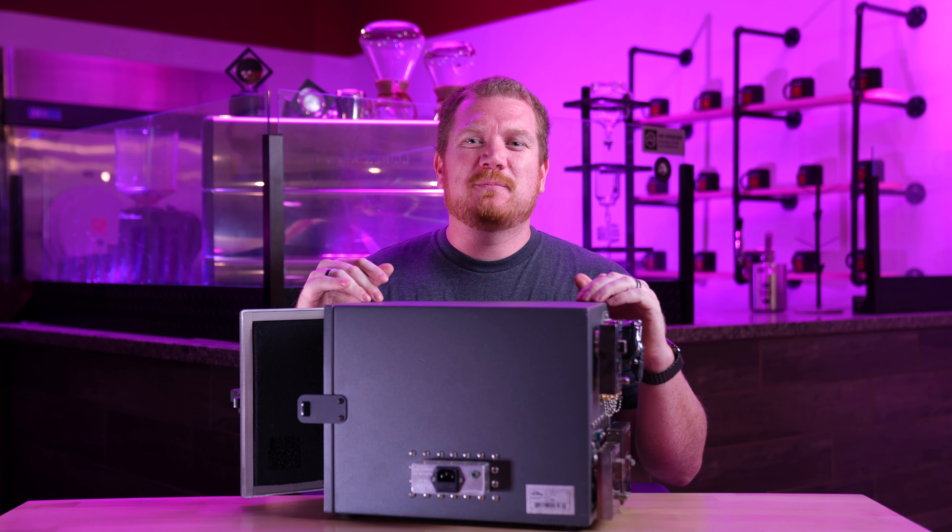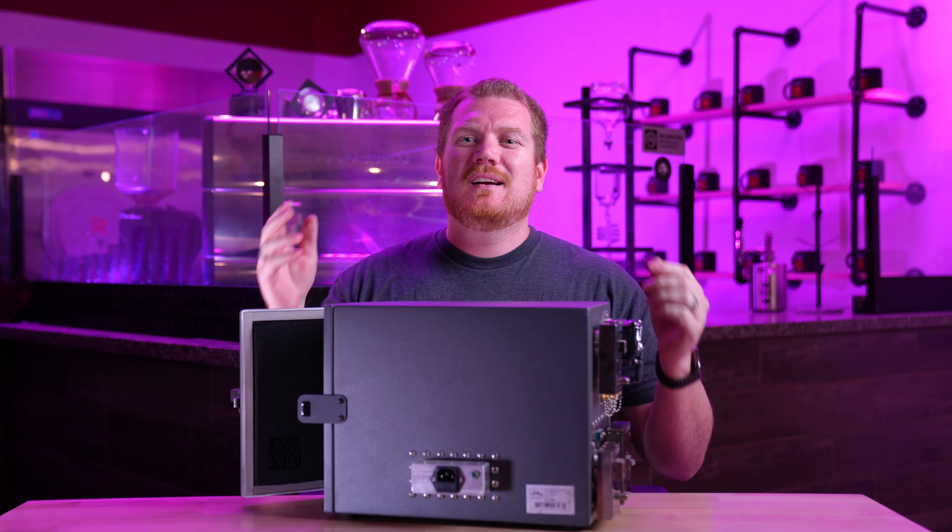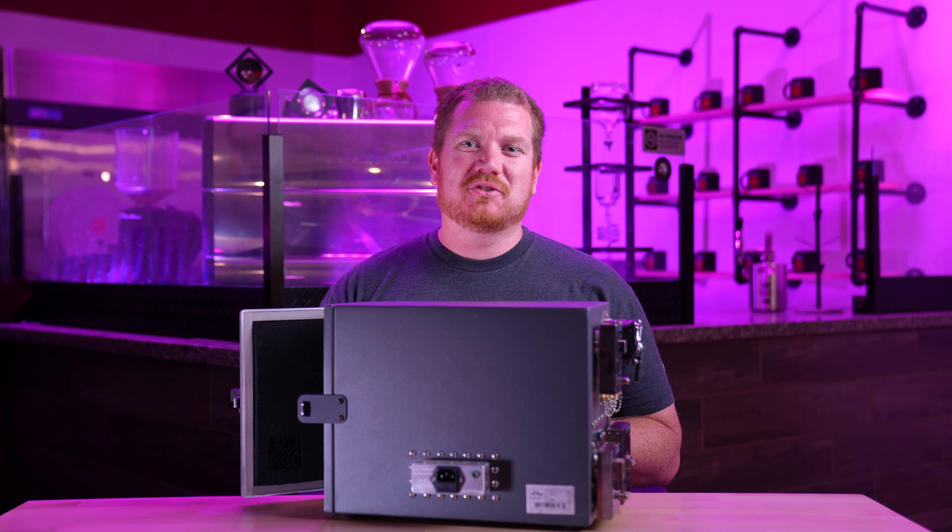In today's video, we're going to talk about how this box can save you hundreds of thousands of dollars worth of fines and keep you off other federal watch lists.